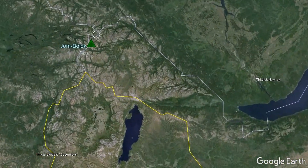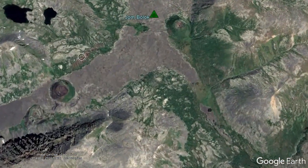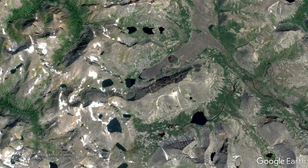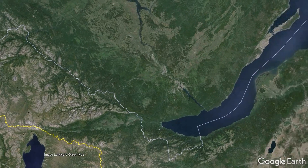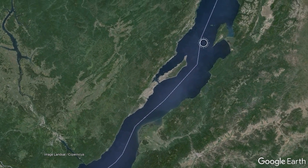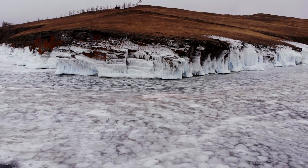The Jombolok volcanic field can be found in south-central Russia, just 63 kilometers north of the border with Mongolia. This field consists of nine volcanic cones and a vast field of lava, almost all formed in the last 15,000 years. Notably, this unusually placed volcano is relatively close to the deepest lake in the world, Lake Baikal. This is not a coincidence.